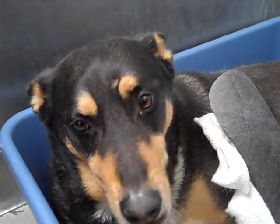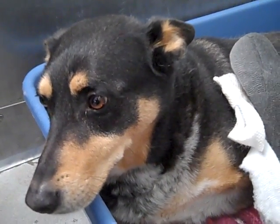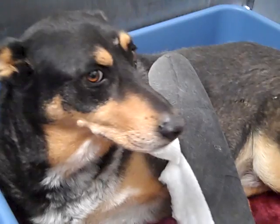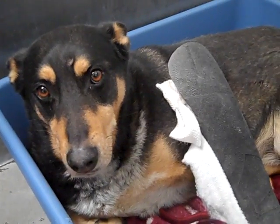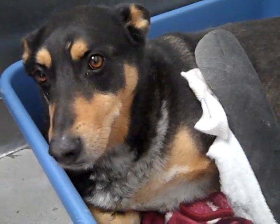This is Ike. Ike's ID number is A4904588 and Ike is a five-year-old German Shepherd mix who came into the shelter as a stray on December 14th. Ike actually has a broken leg — basically he's got a broken leg and it doesn't seem like it's really affected his personality.